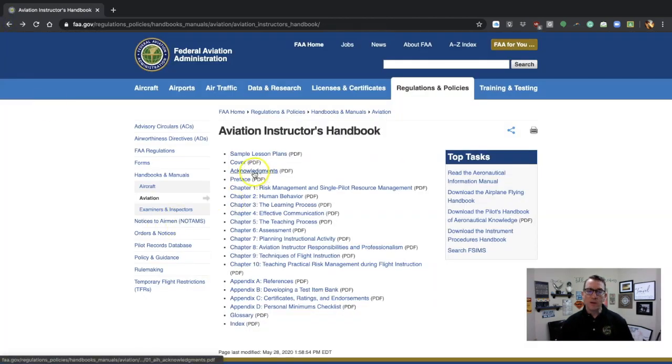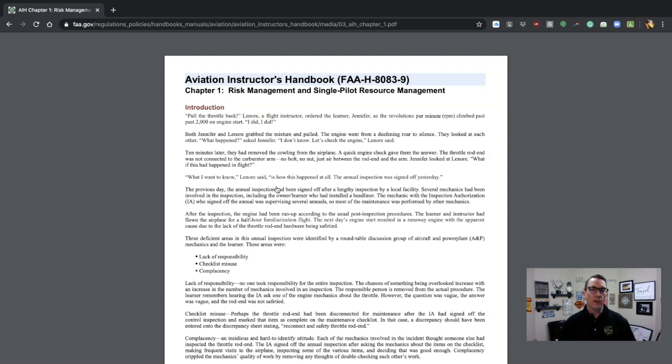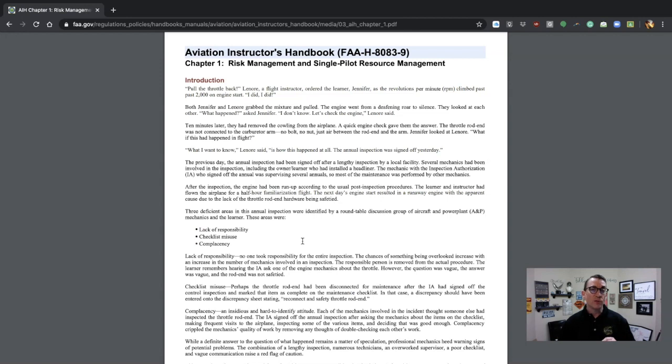In Chapter 1 of the previous book — the 9 Alpha — it was Human Behavior and Effective Communication. They have completely topsy-turvied the chapters. Chapter 1 is now Risk Management and Single-Pilot Resource Management. Reading over this, look at the layout — this digital layout is spectacular. It is no frills, not a lot of pictures. It is blunt force information, just right there in your face. They still include some of the stories — they still talk about Lenore — and that's fine.